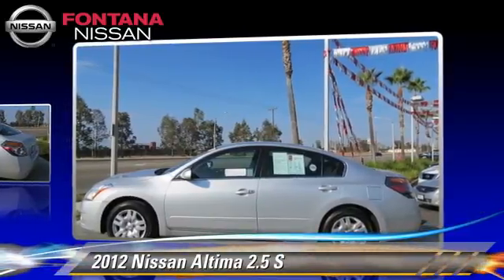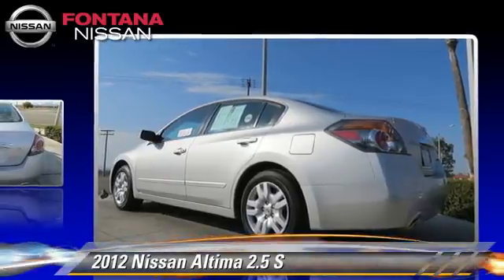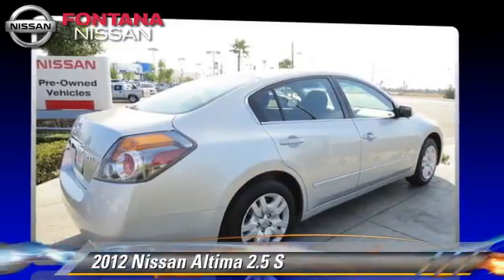This Nissan features front-wheel drive, dual front airbags, and power windows. Safety features include traction control and stability control.